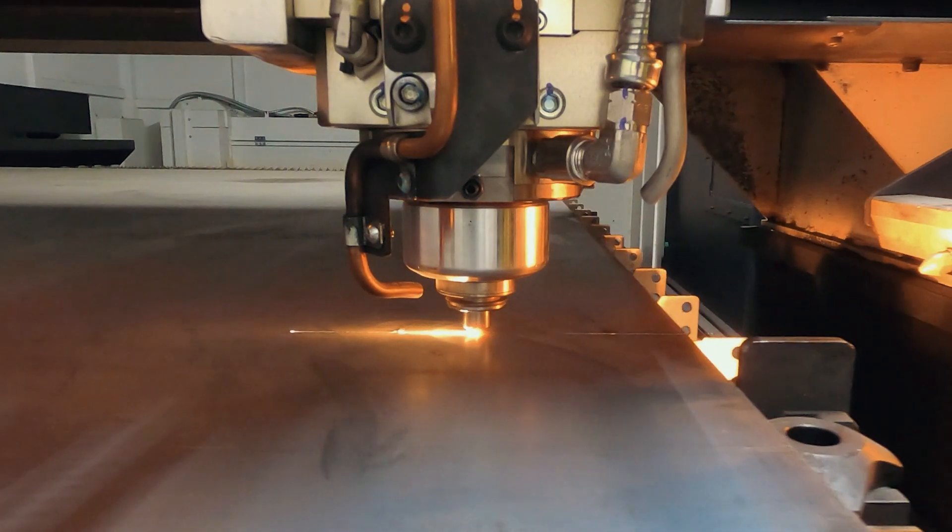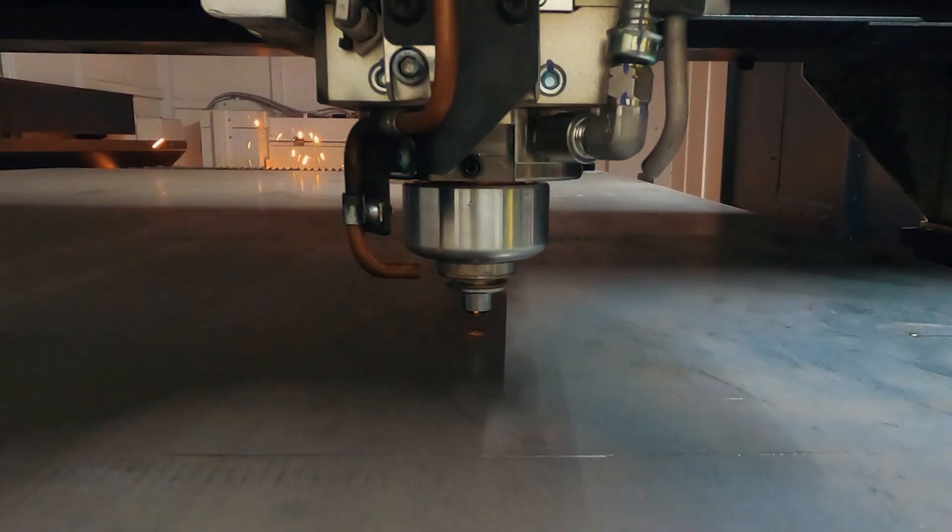At first when I saw it go, it's just — wow. I brought people over and said, hey, check this out. Look how fast this thing cuts.